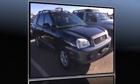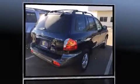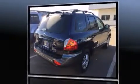Come test drive this 2004 Hyundai Santa Fe. Smooth gear shifts are achieved thanks to the 2.4-liter four-cylinder engine, providing a spirited yet composed ride and drive.